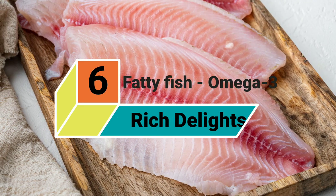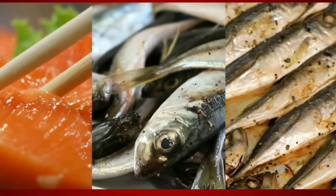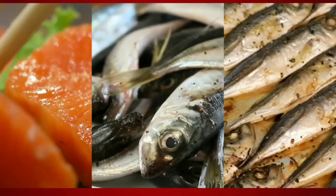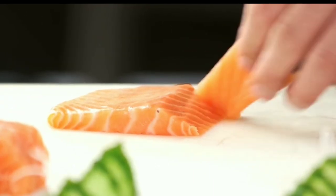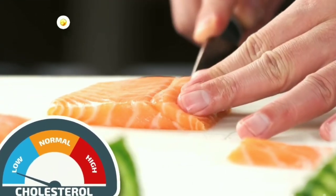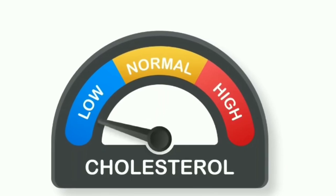6. Fatty Fish: Omega-3 Rich Delights. Aim to eat at least two 3.5-ounce servings of fatty fish like salmon, mackerel, tuna, trout, or herring per week, according to the American Heart Association. The omega-3 fatty acids found in seafood can help improve your triglycerides, a type of cholesterol-like fat found in the blood that can cause your arteries to become hard or thick.